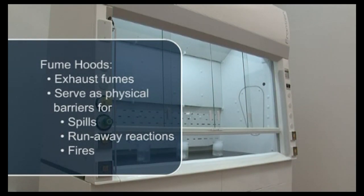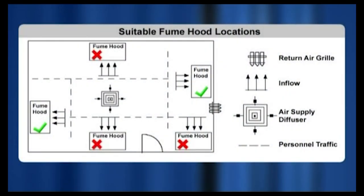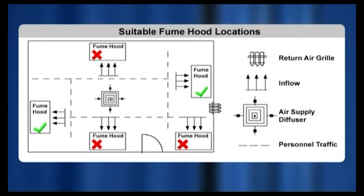Hoods therefore offer a measure of protection against spills, runaway reactions, and fires. Fume hoods should be situated to ensure maximum containment. Locate hoods to avoid cross-currents at the hood face due to pedestrian traffic, doors, and supply air diffusers. Sufficient laboratory supply air must be available to allow hoods to operate at their specified face velocities.